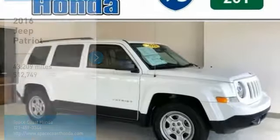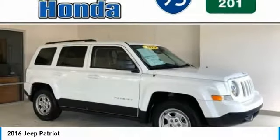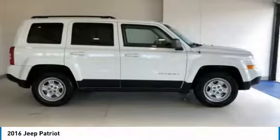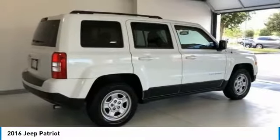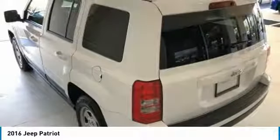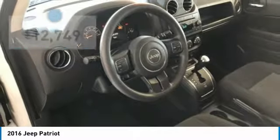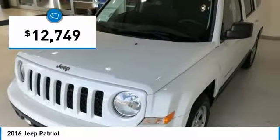We are pleased to show you the 2016 Patriot. The Jeep Patriot is unmistakably a Jeep. It looks like a cross between a Jeep Liberty and Jeep Compass, or maybe a three-quarter scale version of the big Jeep Commander. The Patriot has plenty of room inside for any size family and is priced below $15,000.